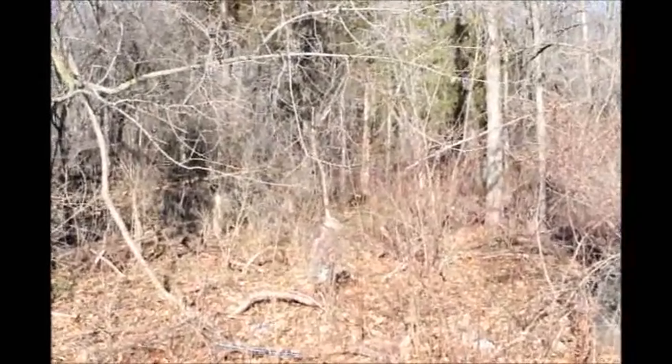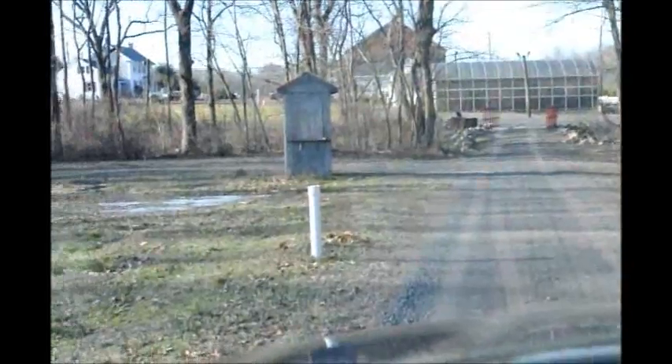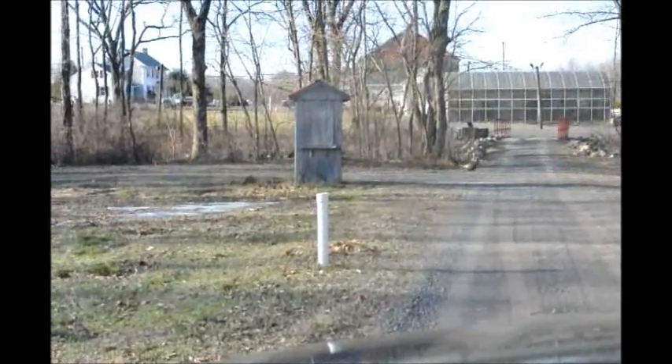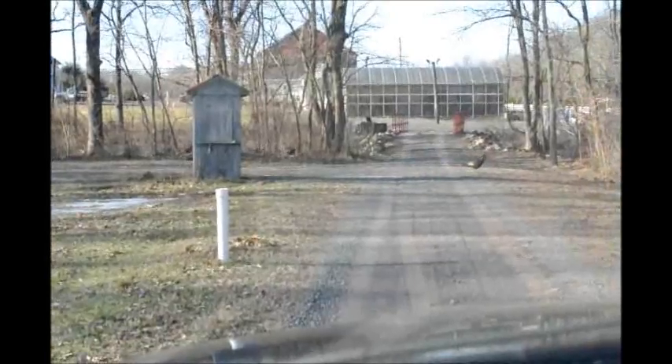We do have lots of turkeys here, as you can see in this video, and you're more than welcome to hunt. We also have other access programs for other things that you may want to hunt. We have farms on which you can hunt Indian artifacts, dinosaur bones, fossils, minerals, and meteorites. You name it, we probably have a place for you to hunt it.